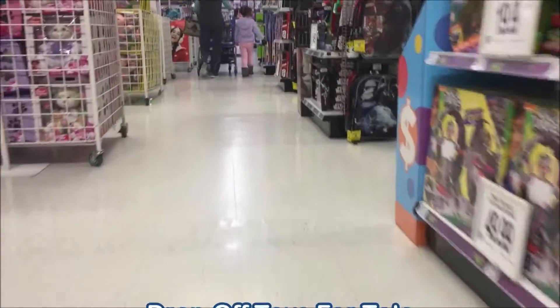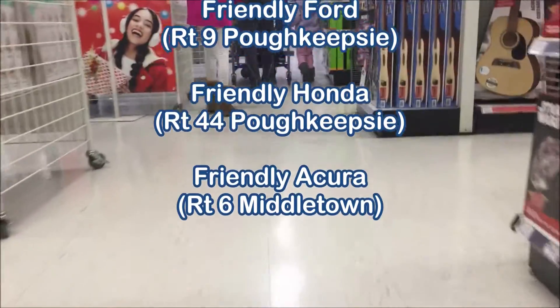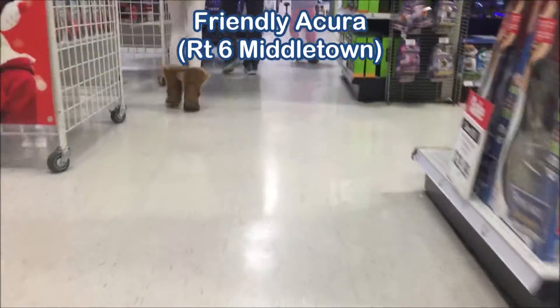We want to remind you we're doing this all for Toys for Tots. All three locations are going to be taking donations: the Ford store on Route 9 — Friendly Ford — Friendly Honda on Route 44, and Friendly Acura on Route 6 in Middletown.